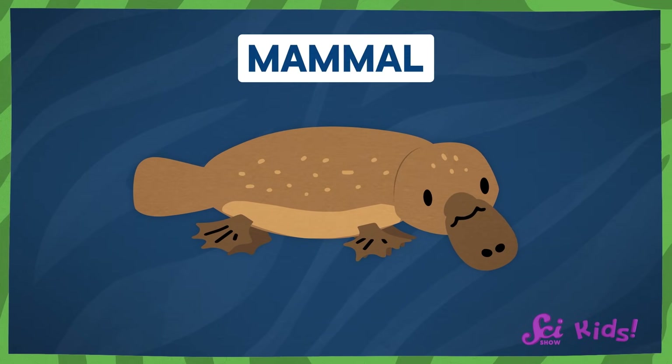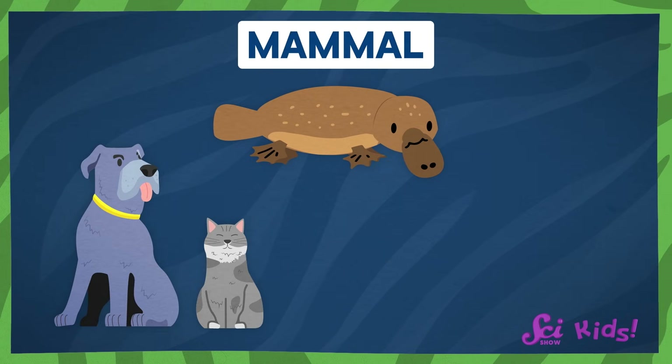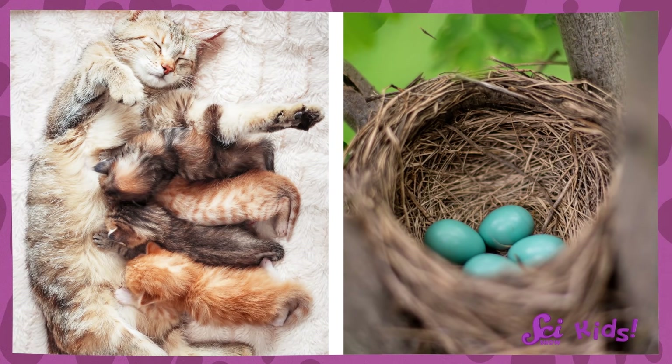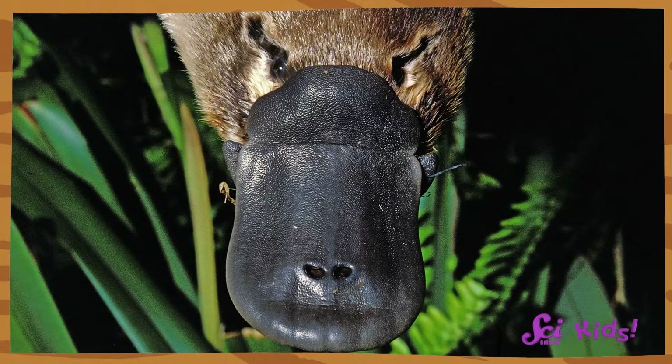A long time ago, scientists saw a picture of a platypus for the first time. They argued for years about whether platypuses really existed. A platypus is a mammal. Mammals are warm-blooded animals that have hair or fur and feed their babies milk when they're young. Dogs, cats, monkeys, rats, and even people are all mammals. And most of these mammals have some other things in common, too, like having live babies instead of laying eggs.